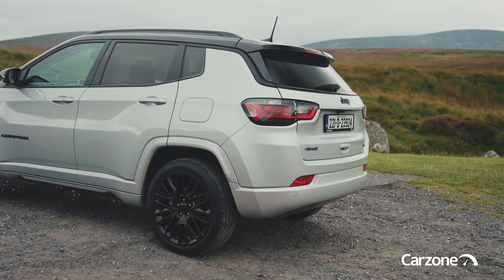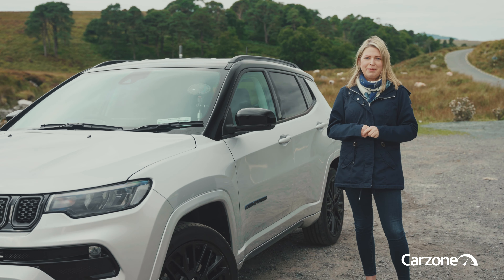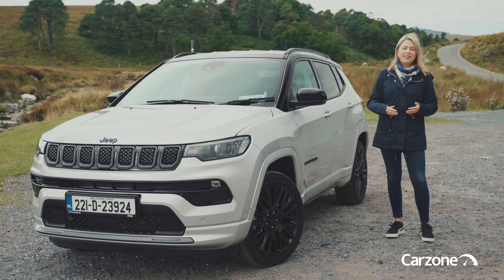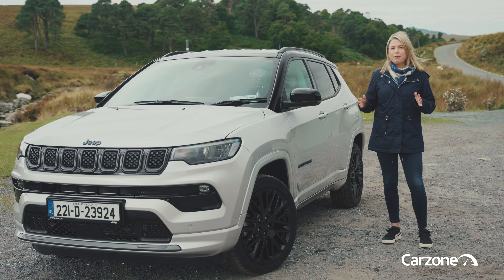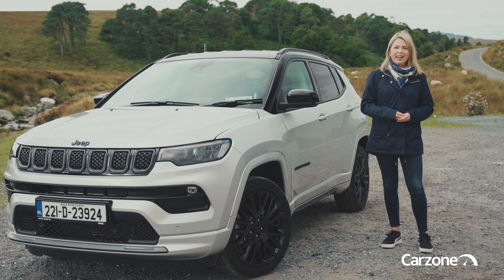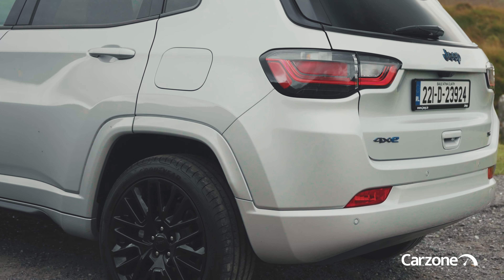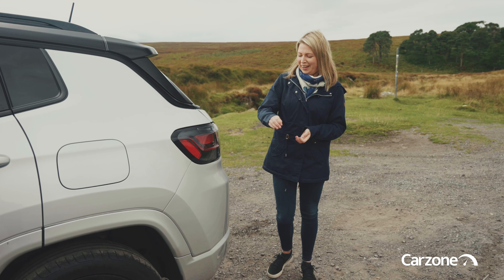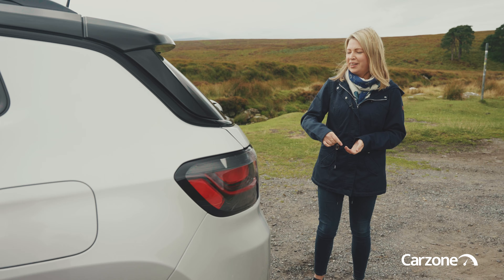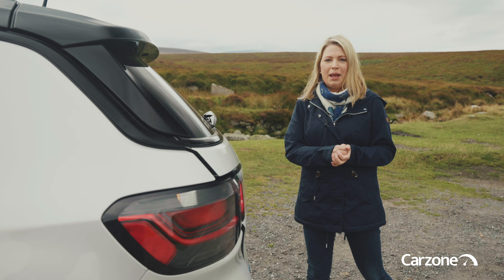There are up to five trim levels for this latest Compass in Ireland and they all have adventurous outdoors names like Night Eagle, Upland and Trailhawk. What I have here is the S model. It's styled as the sportiest of them all and it retails from about €50,000. You get 19-inch alloy wheels, there's a black contrast roof and it also has body-coloured painted wheel arches and lower sills. At the back, the new Jeep Compass gets the 4xE badge on these plug-in hybrid models because they are all-wheel drive, and being a hybrid, it also has a blue outline on the Jeep badge.